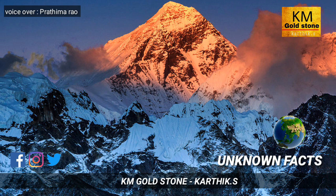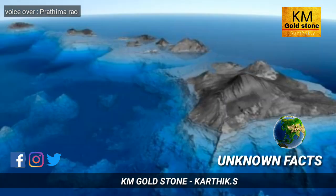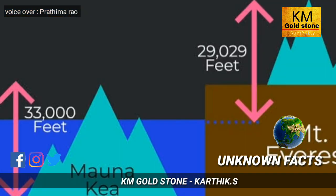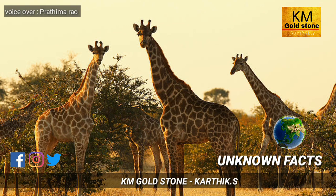The next fact is about the world's highest mountain, which is not Mount Everest. There is a mountain taller than Mount Everest — its height is about 10,000 meters or 33,500 feet. However, nobody talks about or considers this mountain because it is located below the Pacific Ocean.